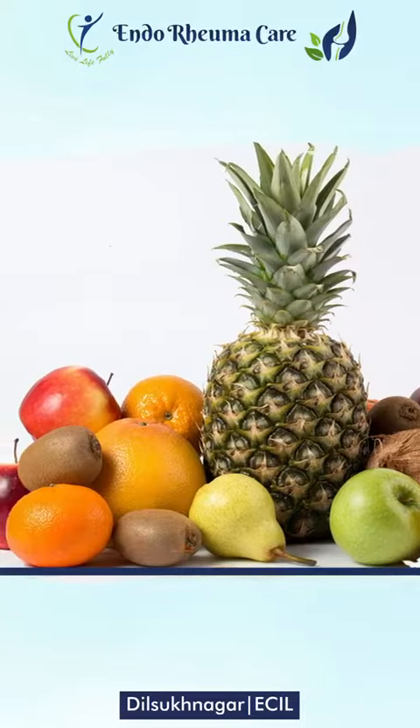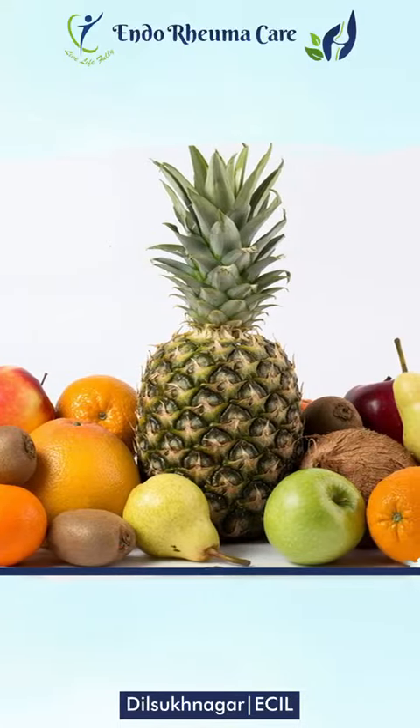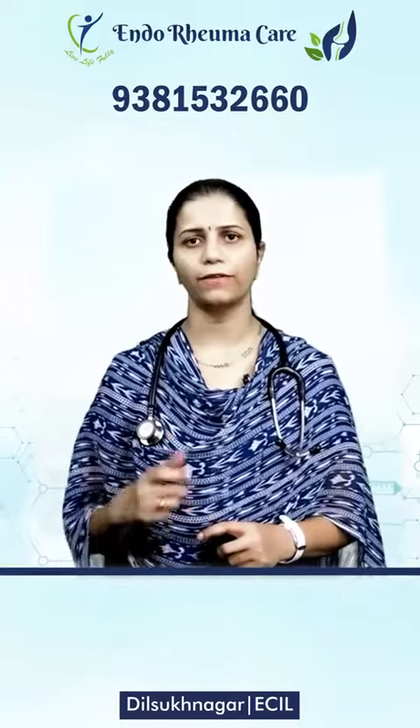Diabetic patients can also have fruits. However, if they have fruits, it is important for them to be mindful. Let me tell you about fruits.